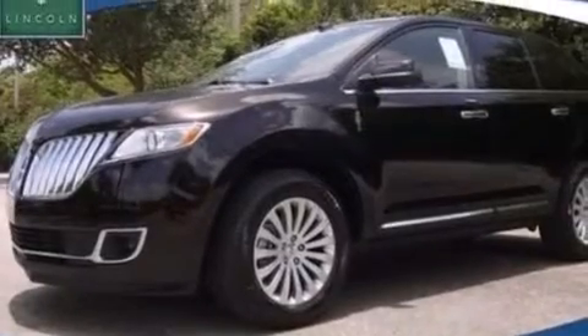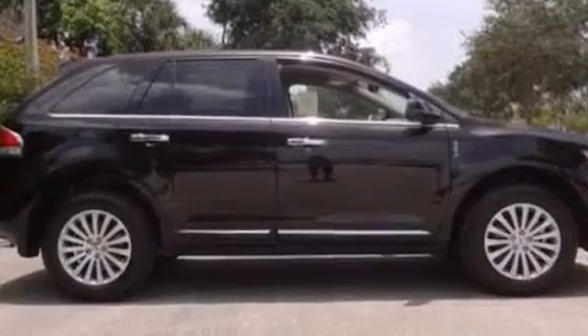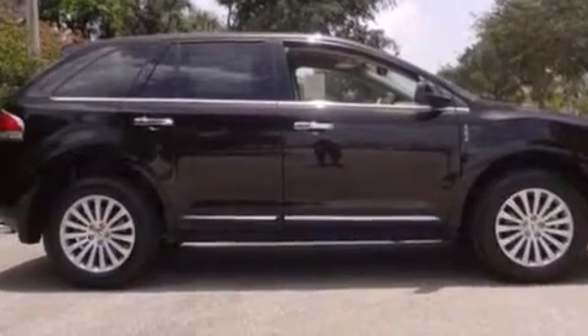An auto dimming rear view mirror, front and rear reading lights, an anti-lock braking system, a power rear lift tailgate, and leather seats that provide great support and create an overall luxurious feel.